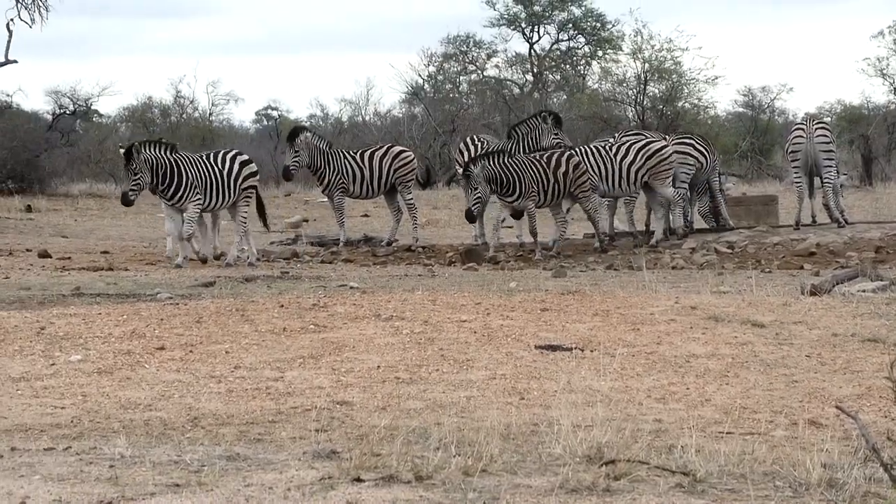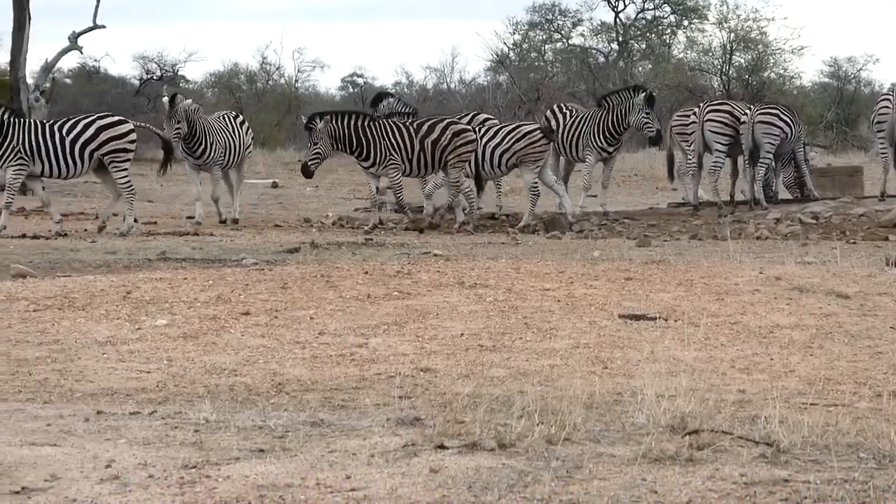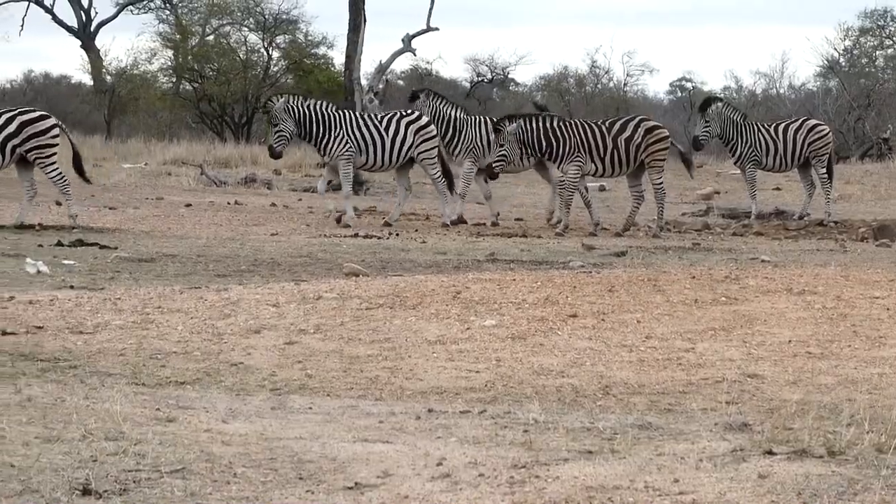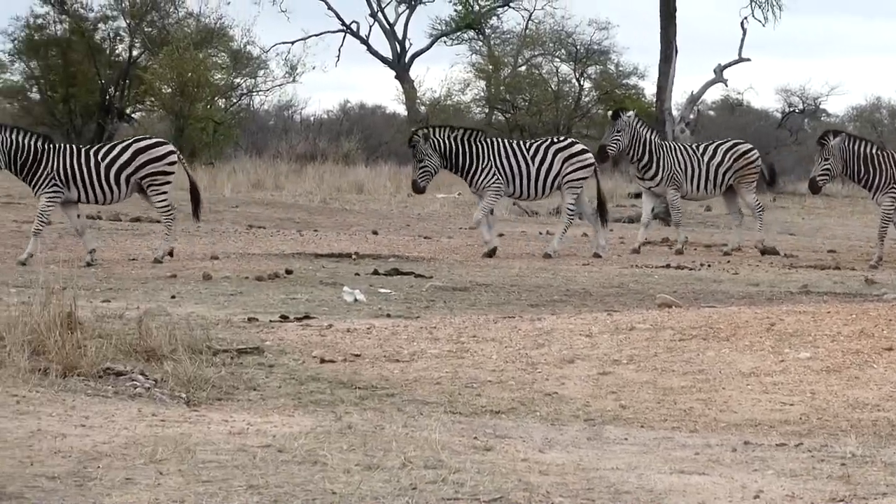And the zebra's just having a little fun at the waterhole, and then it's back to work eating.